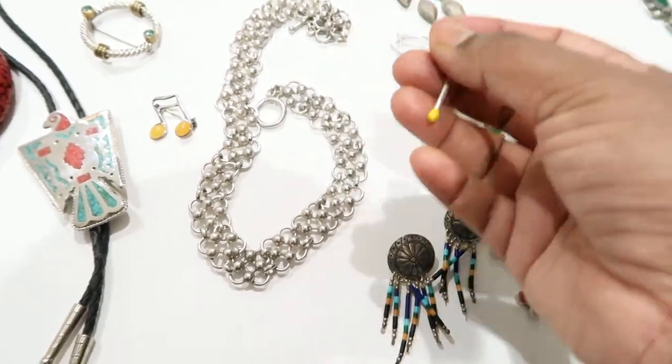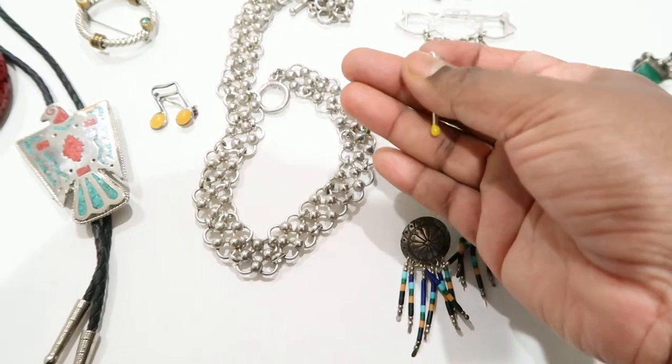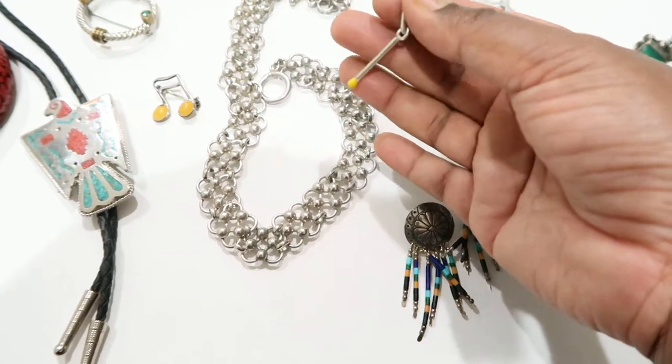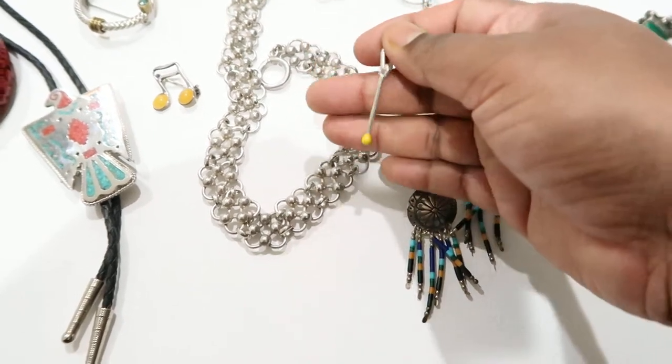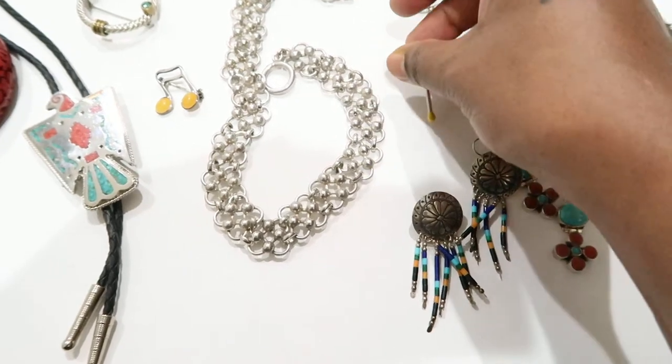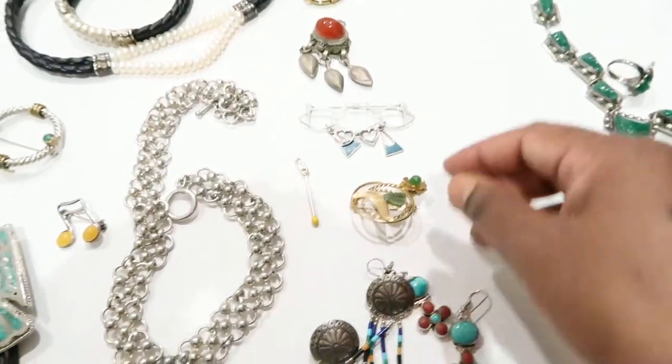After that I have this — it's kind of interesting. It's a matchstick with a yellow head, and it's a pendant which I totally like. I'm sure I'm going to use that one for myself.